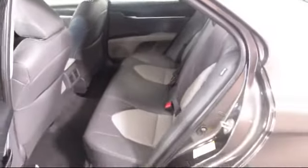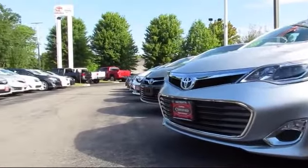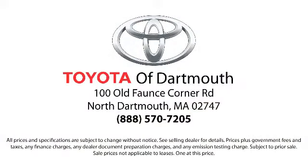At Toyota of Dartmouth, we have the Price Promise, which ensures our customers get the right vehicle at the right price — so you don't have to waste your time shopping around or worrying you paid too much. Come visit us today. We're located at 100 Faunce Corner Mall Road, off I-195 in Dartmouth. We're looking forward to meeting you.